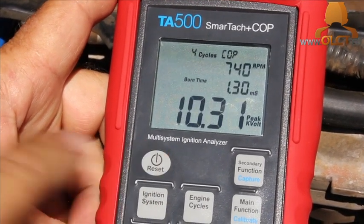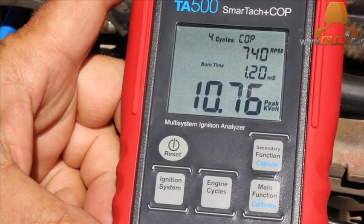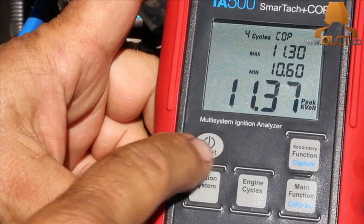Set the unit to measure peak kilovolts, and using the secondary function button, set it to read the minimum and maximum. Reset the minimum and maximums using the power button.